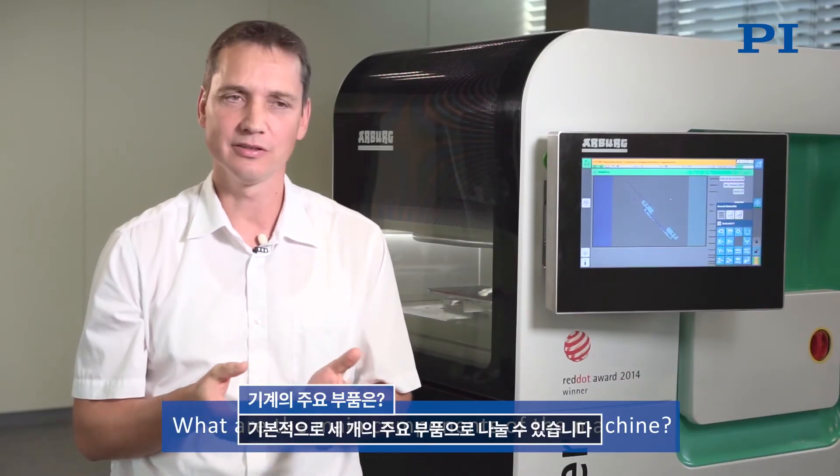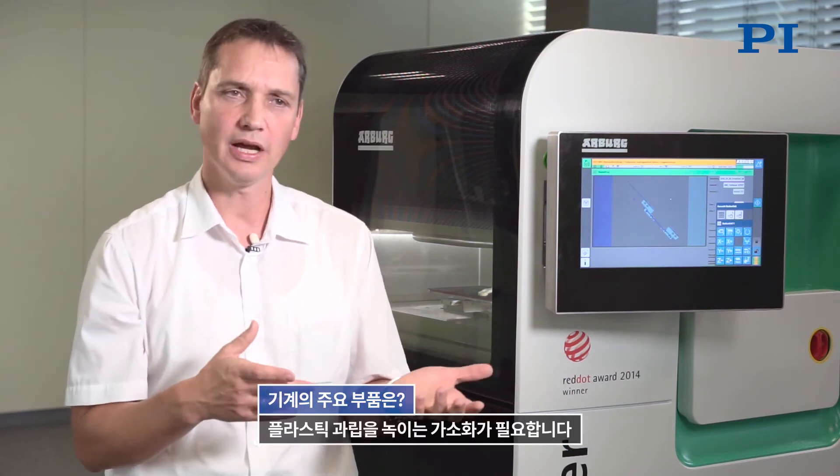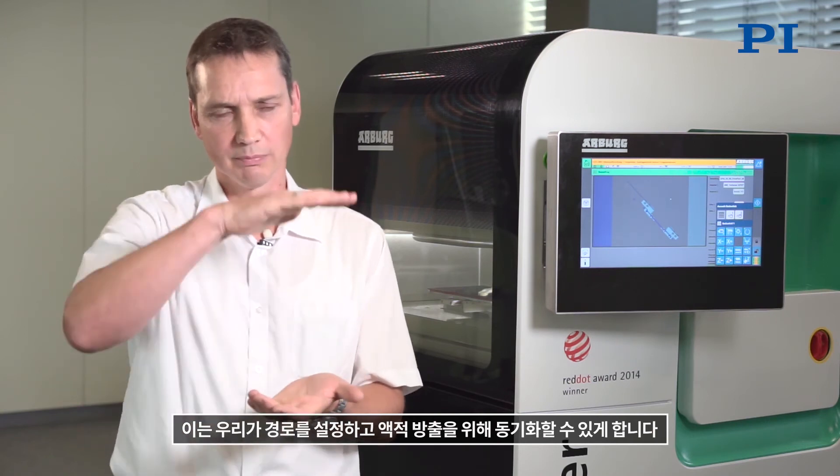Basically, the machine can be broken down into three main parts. First, plasticization is required for treating and melting the plastic granulate. Then there is the application or printhead, which produces and discharges the droplets. Finally, the axis system moves back and forth synchronous to the droplet discharge, allowing the parts to be built up in sync with the droplet output.